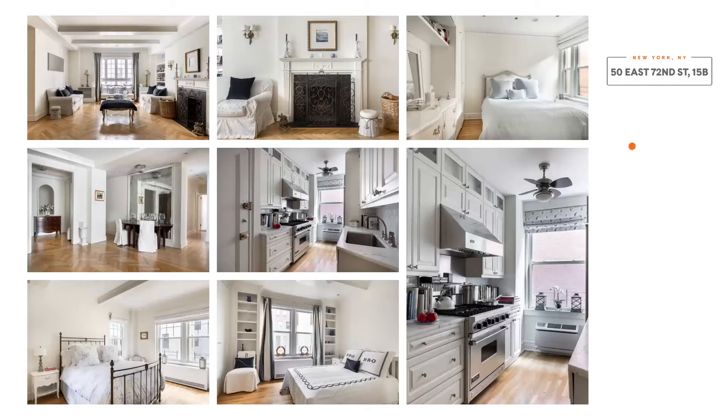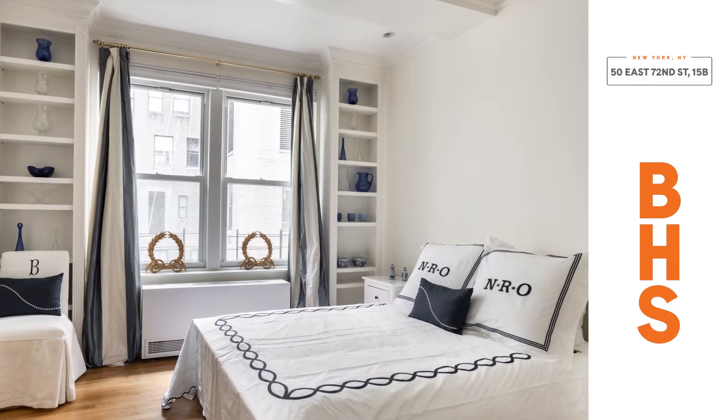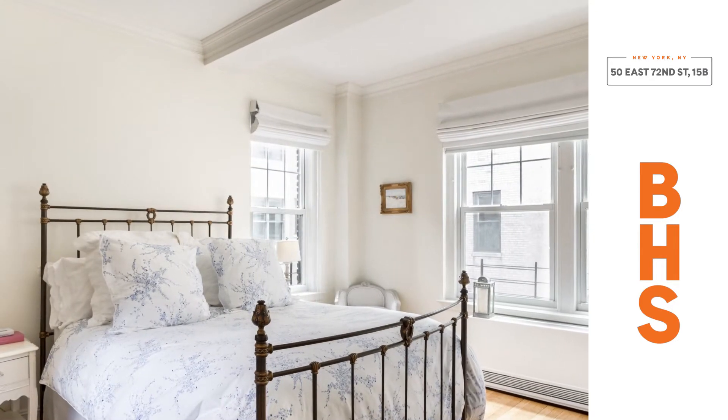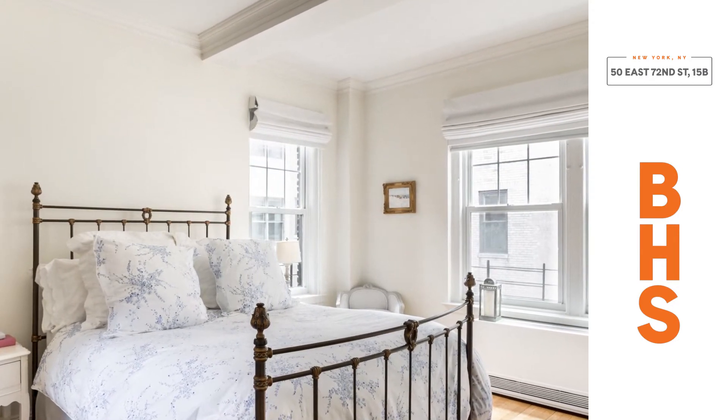Hello, I'm Steve Perino from Brown Harris Stevens. Today, let's talk about apartment 15B at 50 East 72nd Street. This is a full-service pre-war condo with four bedrooms and three baths and a private storage unit. The high-floor south-facing home combines the best of Manhattan's real estate in a fabulous building steps to Central Park, with loads of original details.